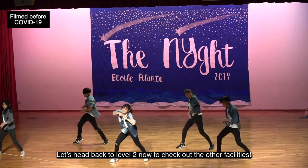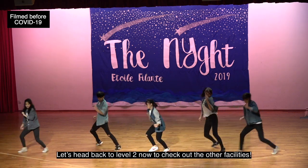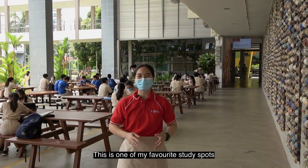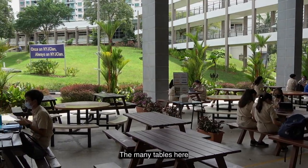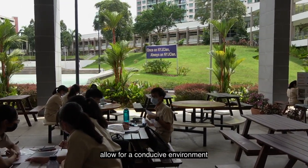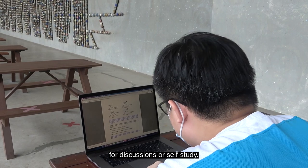Let's head back to level 2 now to check out the other facilities. This is one of my favourite study spots because it's so bright and windy. The many tables here allow for a conducive environment for discussions or self-study.